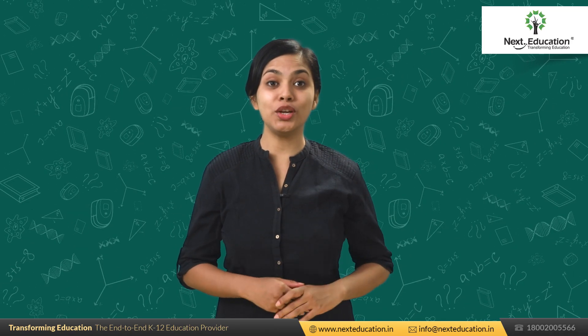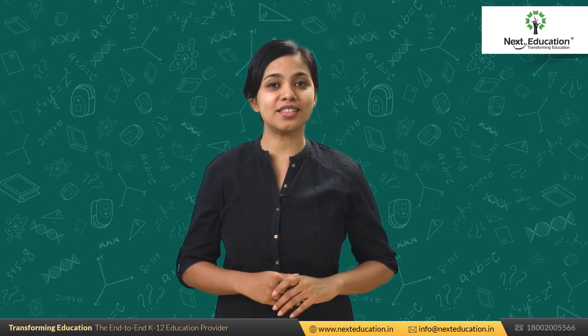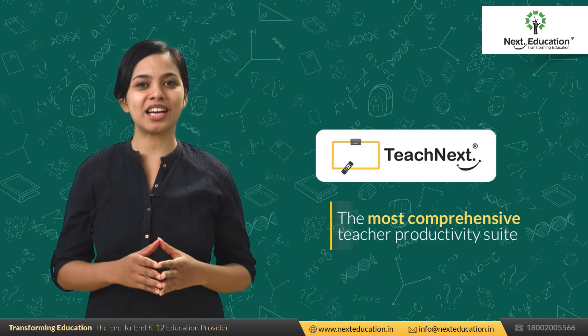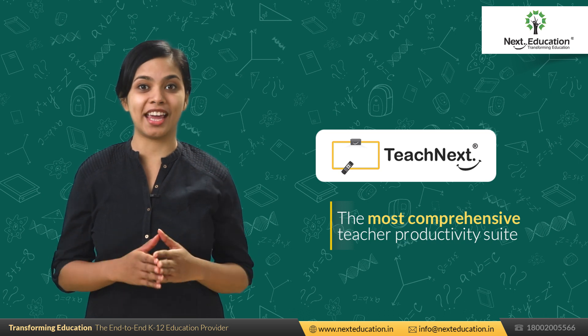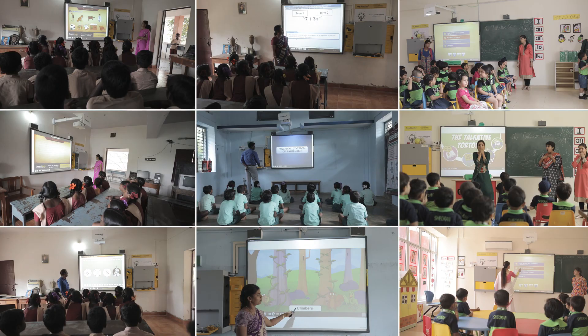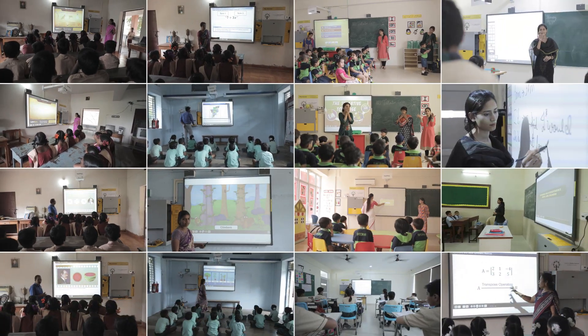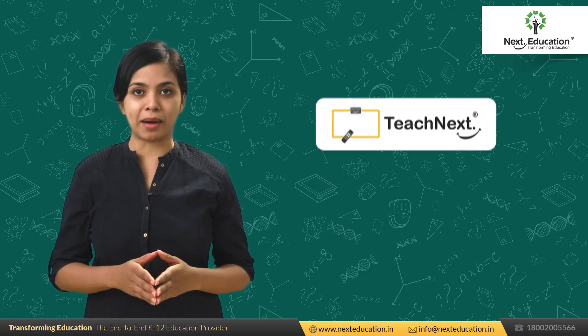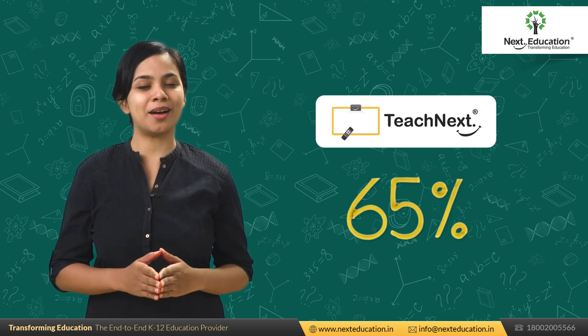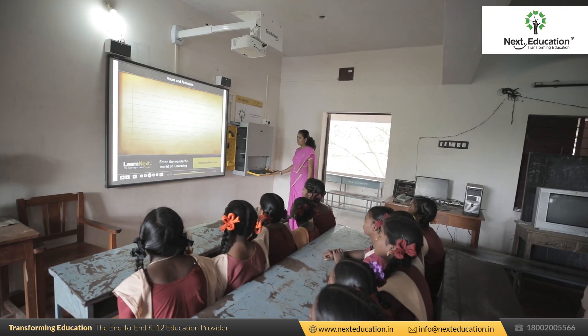Hey all, we're in a new decade witnessing the wonders of human innovation. We launched TeachNext, the most comprehensive teacher productivity suite in the previous decade. And thanks to you all, it has been the top-selling digital classroom solution until now. It currently enjoys a market share of 65% and is widely popular among teachers.